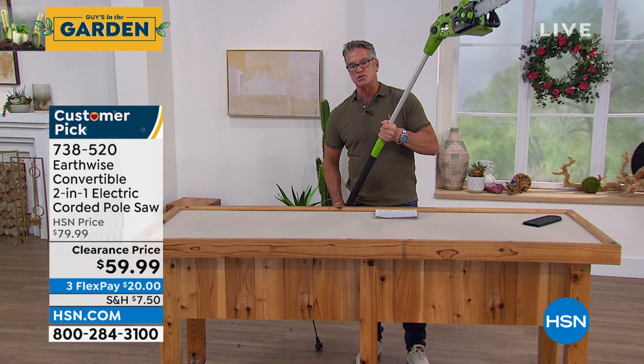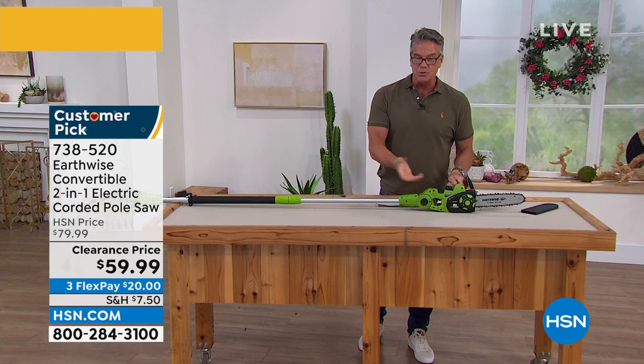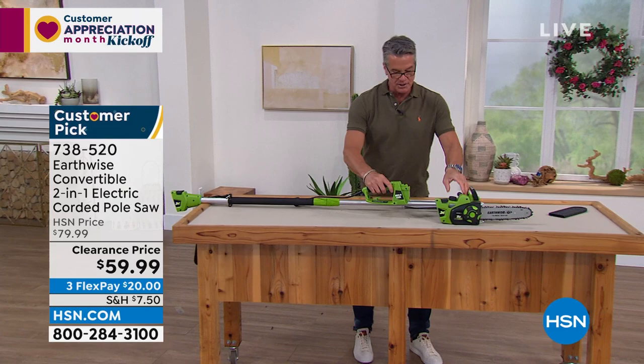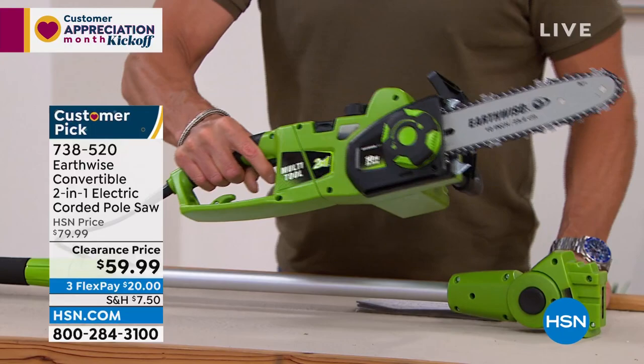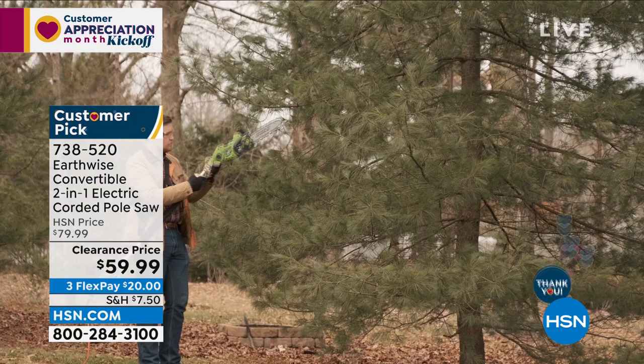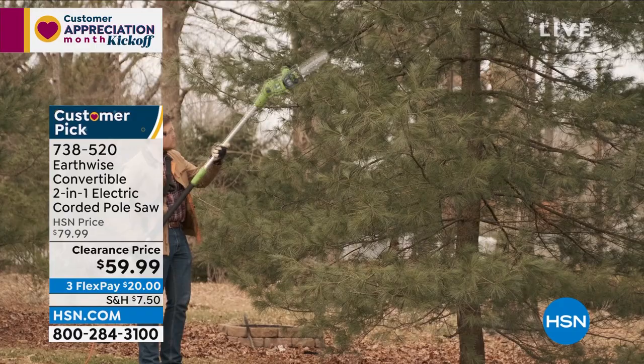When you want to turn it into a regular hand saw, you simply unhook the front — this pops off, you unhook the other side, handle comes off, you plug this into here, lock it. Hand saw. $59. If you've never owned one, get it. I'm talking to you ladies because you can handle this — it's not big and heavy. You've got the two-in-one versatility. It's always been a customer pick on HSN. This is the lowest price I've ever offered it for. If you get a brand new HSN credit card, we'll take $40 off — $19.99. Let's introduce you to my friend Pete Kilcullen.